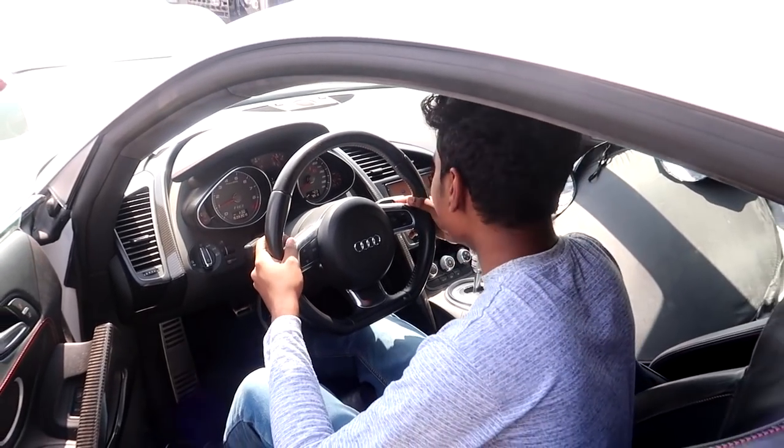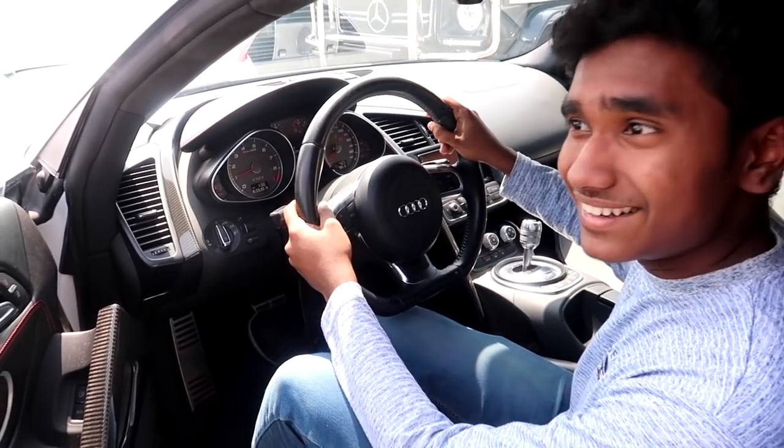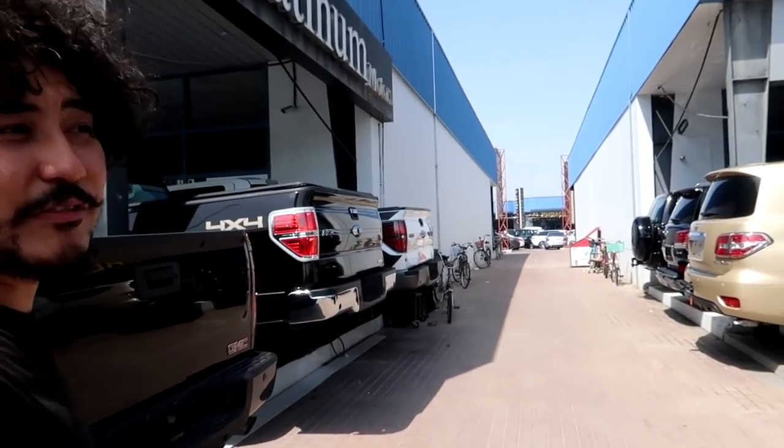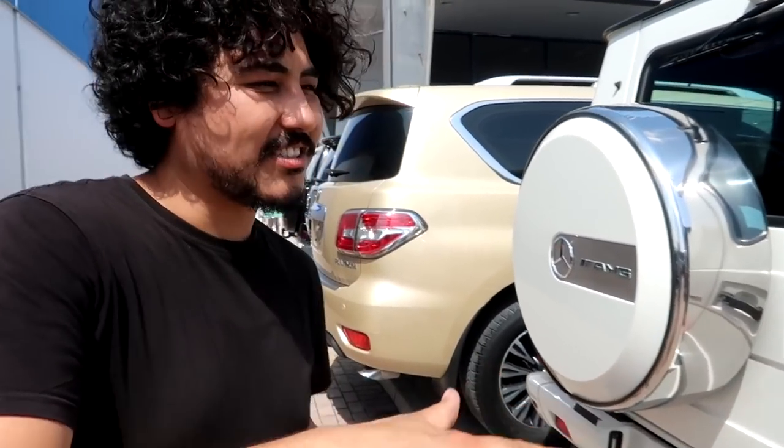That engine sound is so loud — grab it! For the G-Wagons you should check the prices: normally G-Wagons start between 140,000 and 200,000 dirham.